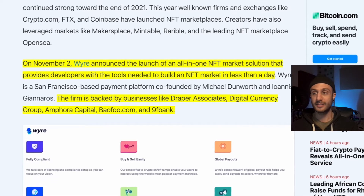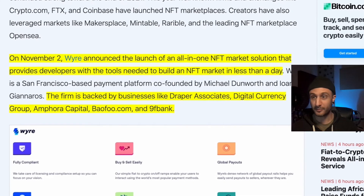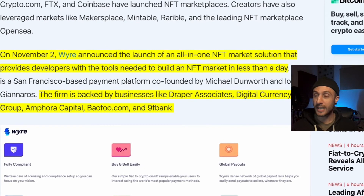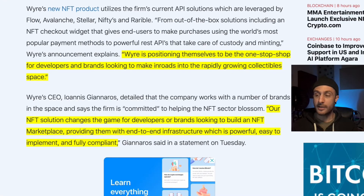The firm is backed by businesses like Draper Associates, Digital Currency Group (DCG — remember we talked about them yesterday, they just earned $10 billion), Amorfa Capital, Bufu.com, and 9F Bank. Wire is positioning themselves to be the one-stop shop for developers and brands looking to make inroads into the rapidly growing collectible space. Their NFT solution changes the game for developers and brands looking to build an NFT marketplace, providing them with end-to-end infrastructure which is powerful, easy to implement, and fully compliant.